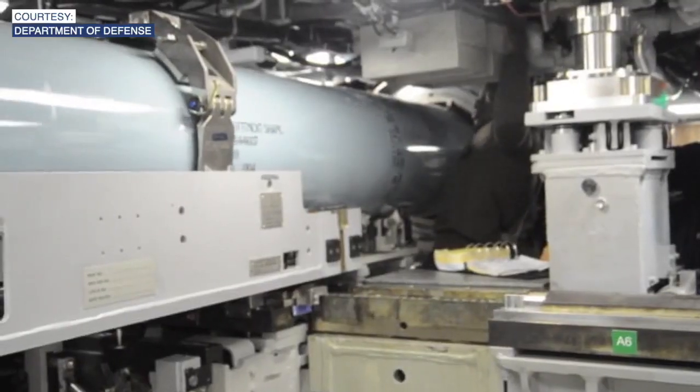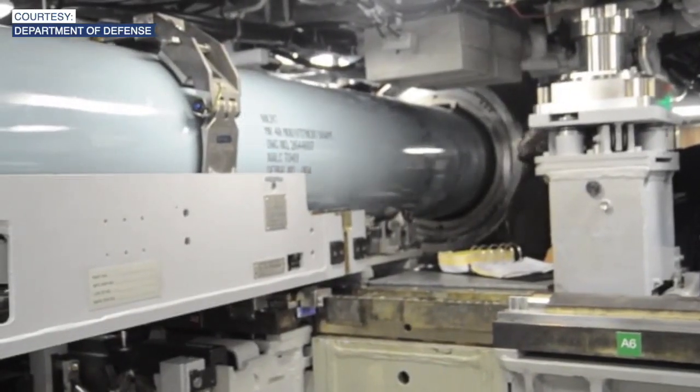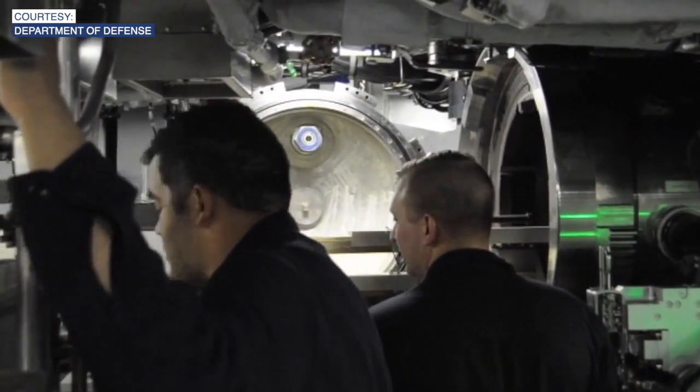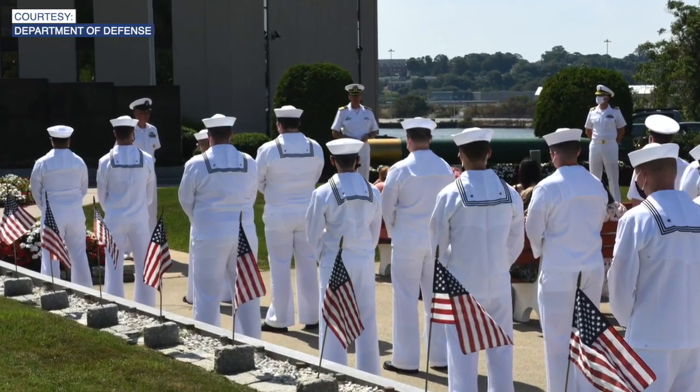The submarine is hundreds of feet long, can travel at up to 800 feet depth, and can carry different weapons. We can deliver 48 heavyweight torpedoes, as well as land attack cruise missiles.